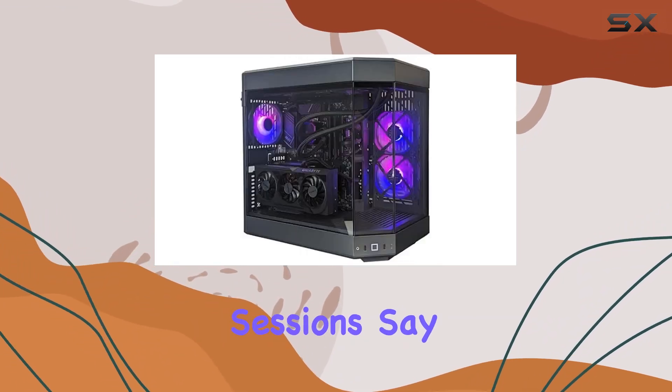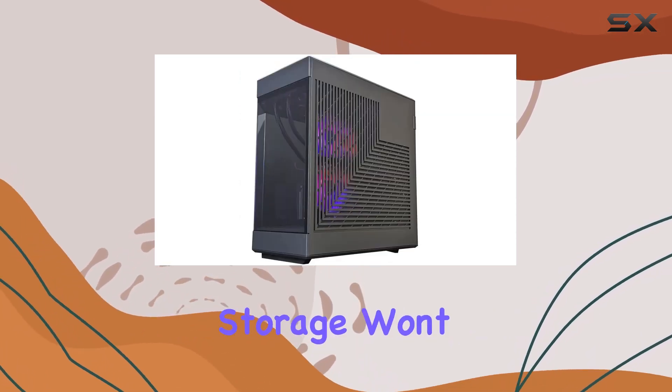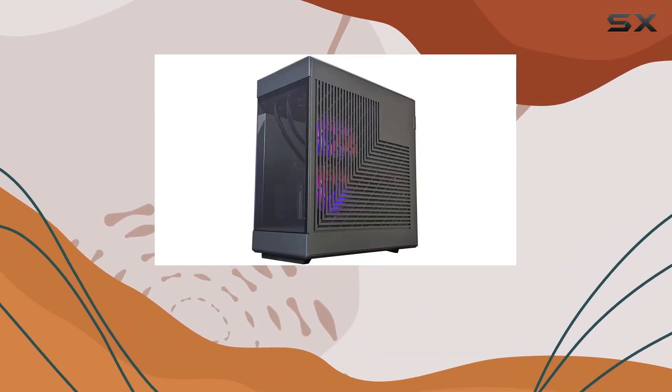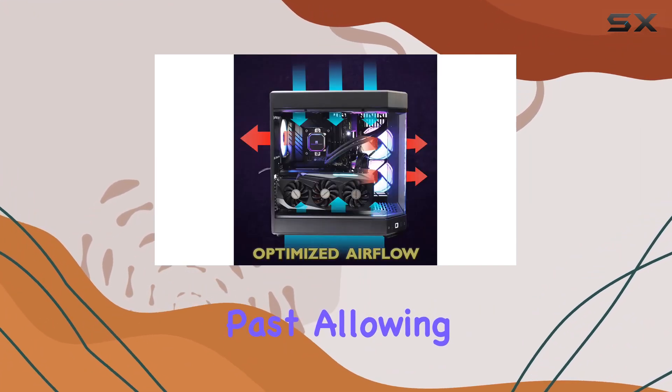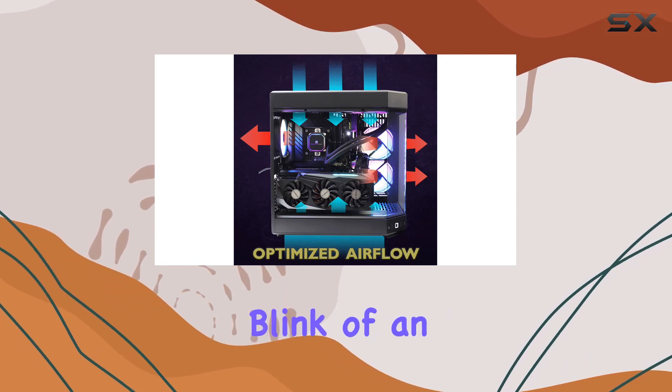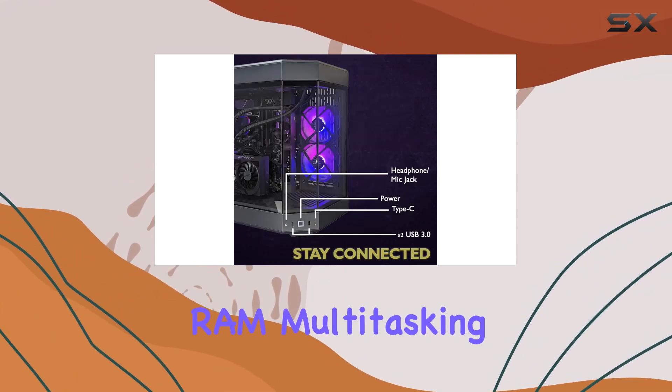Say goodbye to thermal throttling and hello to uninterrupted gaming bliss. Storage won't be an issue either — thanks to the spacious 2TB NVMe drive, load times are a thing of the past, allowing you to jump into your favorite games in the blink of an eye.